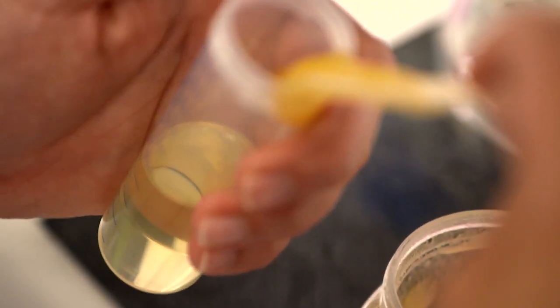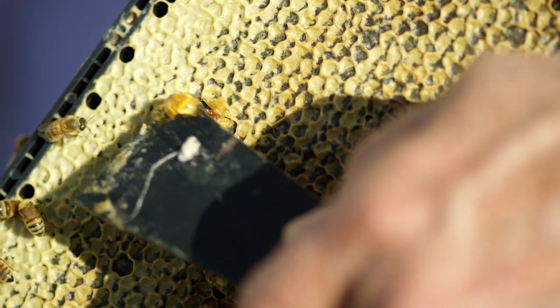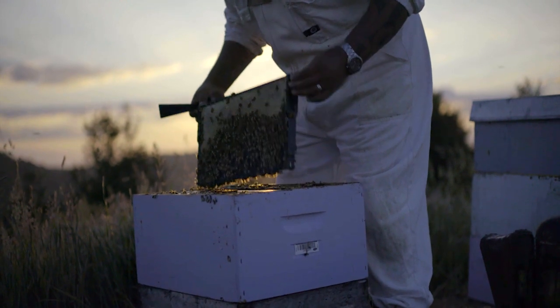So whether you smear it on toast or on your skin, use it as a daily tonic or to treat a sore throat, the versatility of magic manuka really is un-bee-lievable.